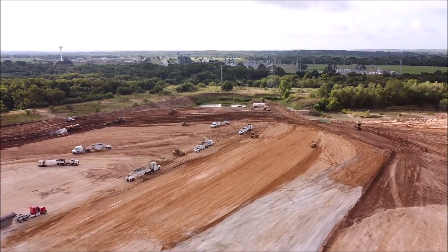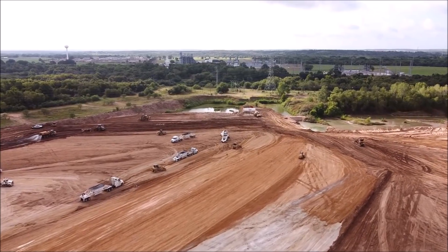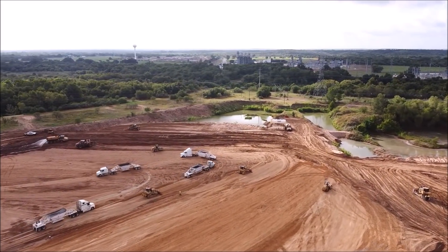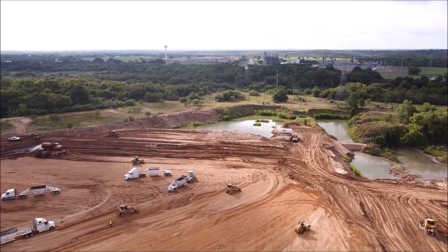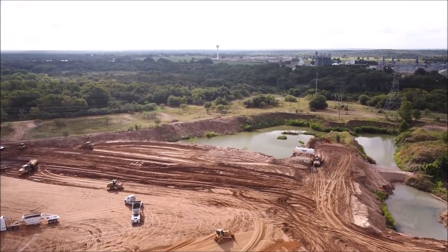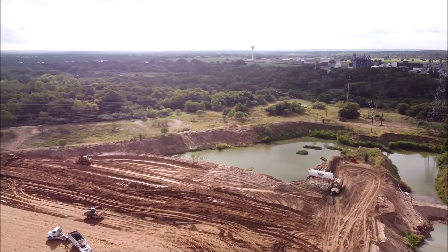We also get a new estimate of the size of the foundation being constructed from the viewer's drone footage. If measurements are accurate, one major building will account for an area of 4,290,000 square feet, or nearly 98 acres, by itself. If this is accurate, that leaves over 3,250,000 square feet of other buildings yet to come.